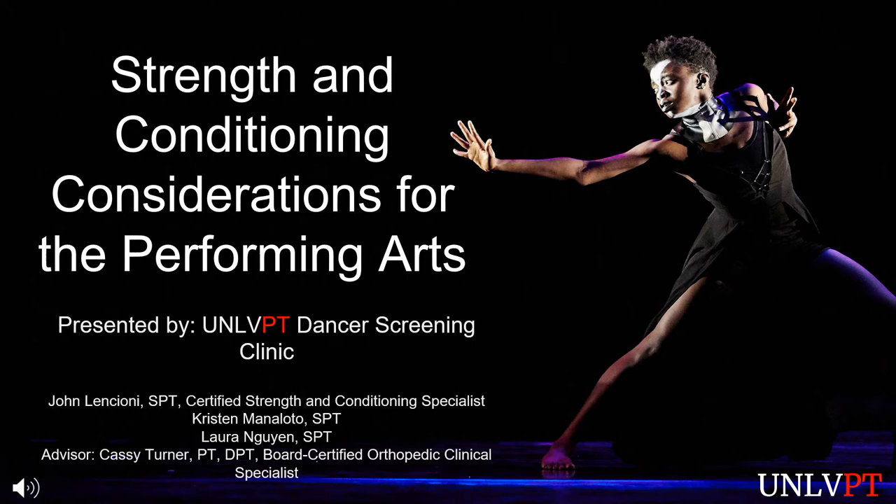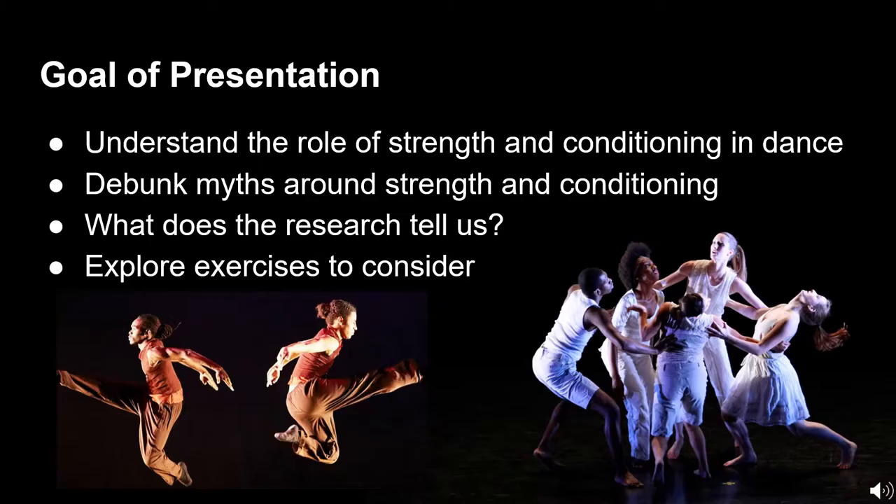Welcome to Strength and Conditioning Considerations for the Performing Arts, presented by UNLVPT Dancer Screening Clinic. My name is John, and together with Kristen and Laura, we will present to you today. The goal of the presentation is to develop an understanding of the role of strength and conditioning in dance, debunk myths around strength and conditioning, examine what the research tells us, and explore exercises to consider.